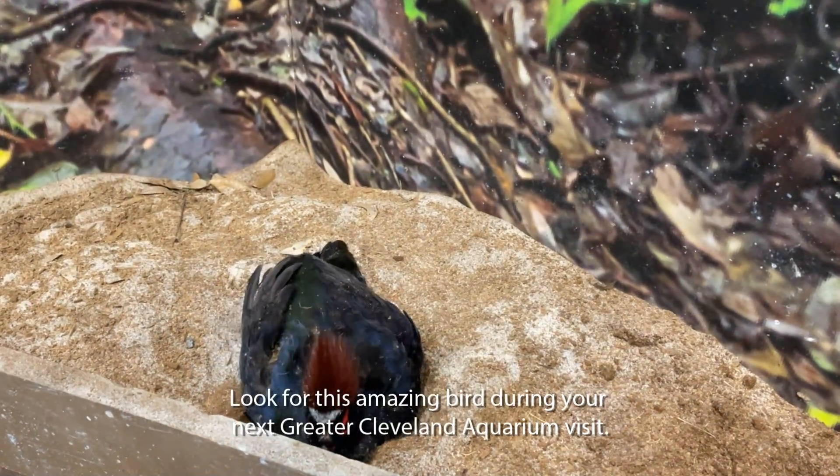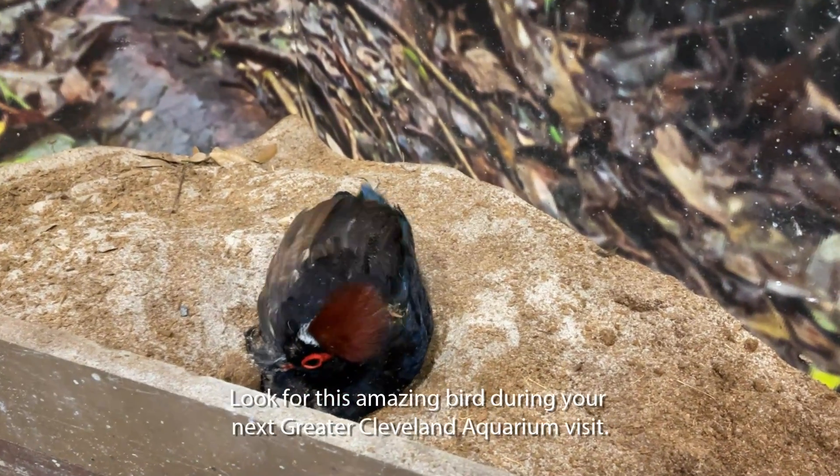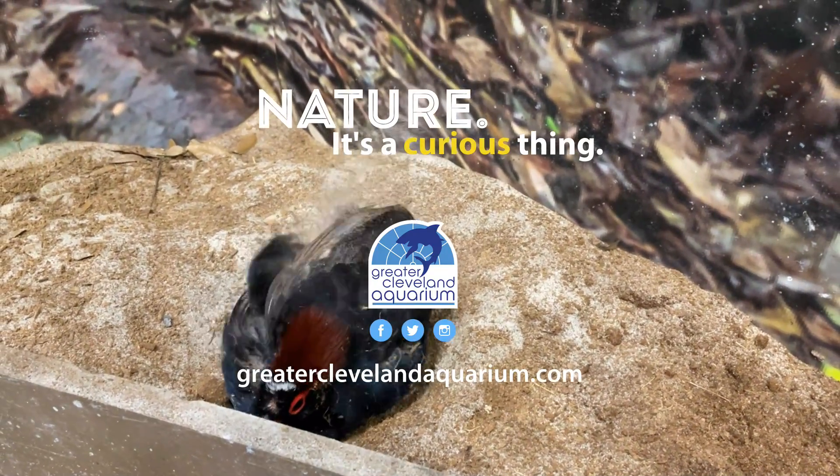Look for this amazing bird during your next Greater Cleveland Aquarium visit. Nature, it's a curious thing.